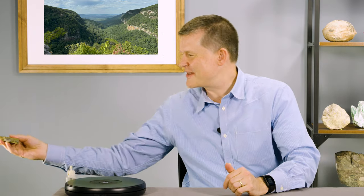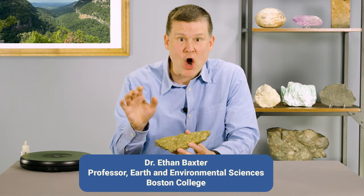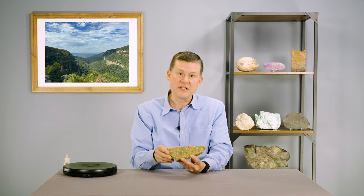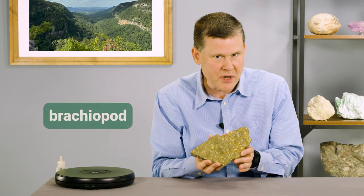Thank you, Mavi, for introducing this rock to all of us. And you guys, Mavi was right on. This thing is absolutely packed with fossils. Look at them all. They look like little fan-shaped shells, and some of them do kind of remind me of barnacles, but that's not what they are. These fossil shells are examples of what a paleontologist would call brachiopods.